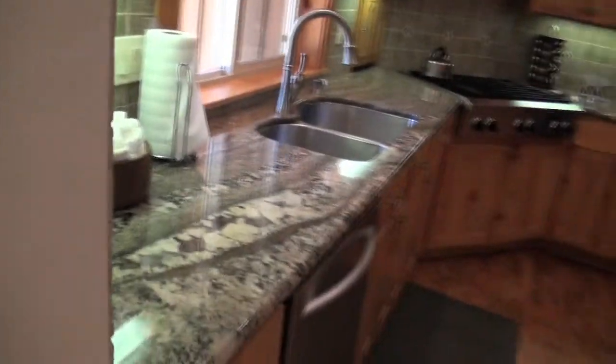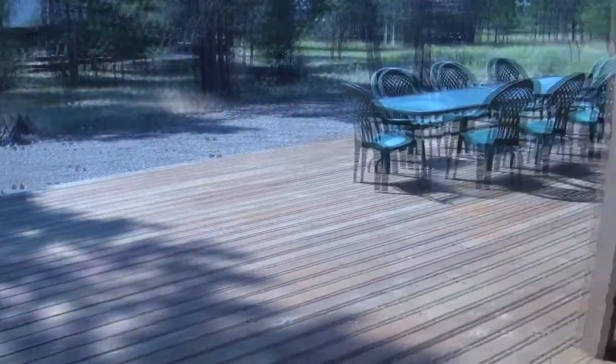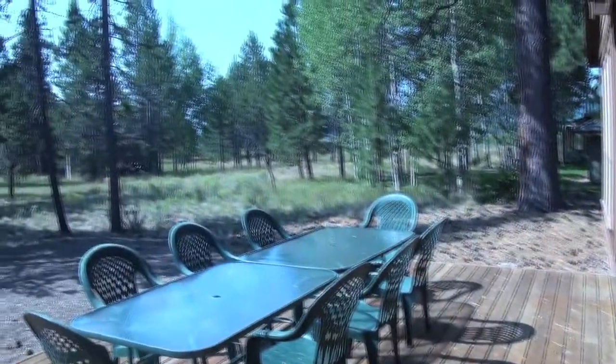One nice advantage of this home is the large outside deck with a hot tub. This opens up to a beautiful large common area out back.